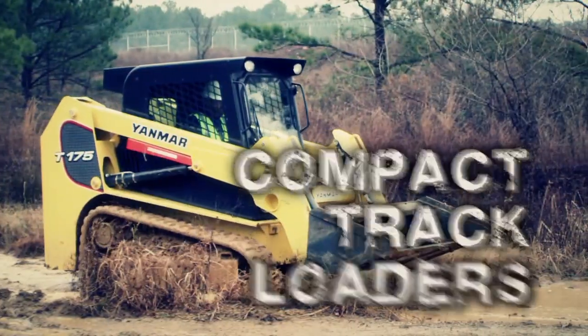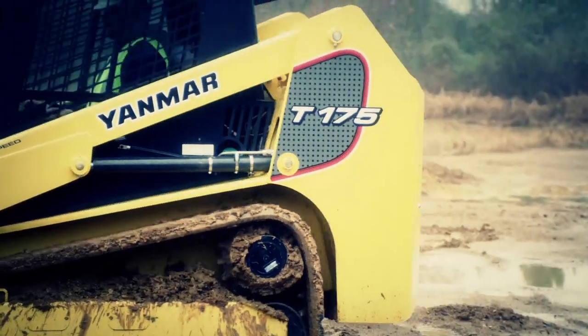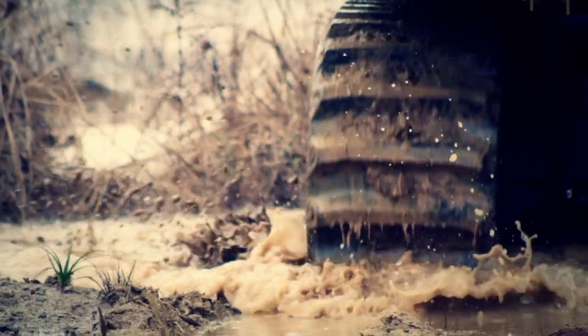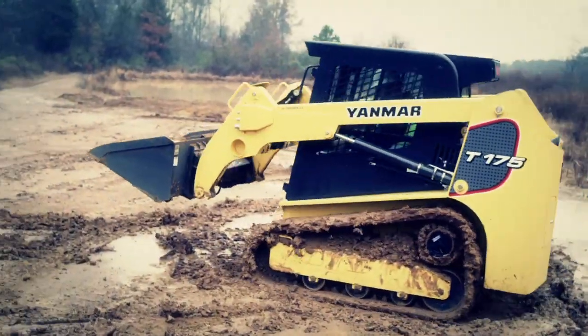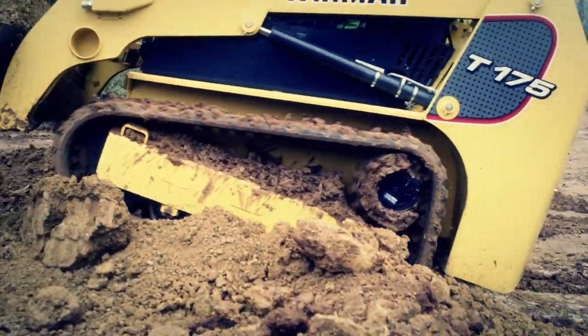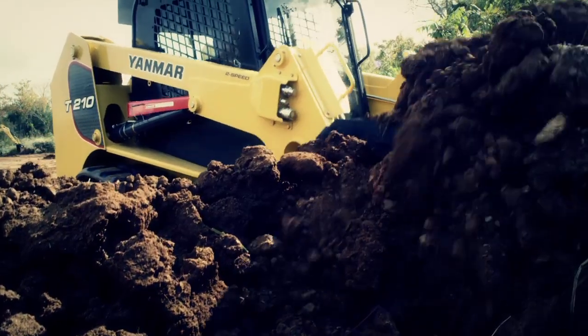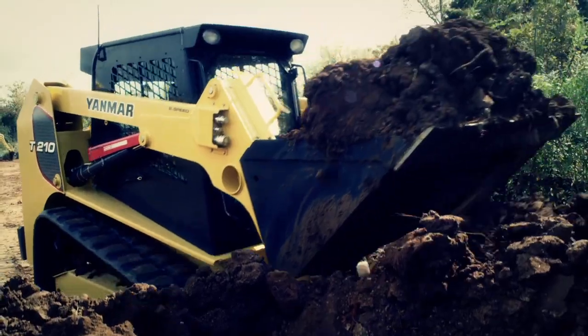Yanmar's two compact track loaders come with durable rubber tracks that glide through mud, sand, and uneven terrain — those perilous conditions where bigger machines bog down and cry for mommy. And even though these bruisers can go just about anywhere they darn well please, their sturdy tracks have a kinder, softer side when minimizing environmental impact is important on your job site.